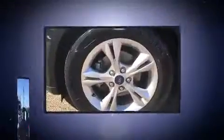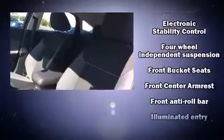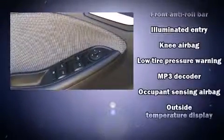Ford also prioritized safety and security by including head curtain airbags, front side impact airbags, traction control, brake assist, a panic alarm, and ABS brakes. Electronic stability control ensures solid grip atop the road surface, no matter how challenging the driving conditions.